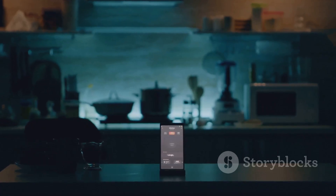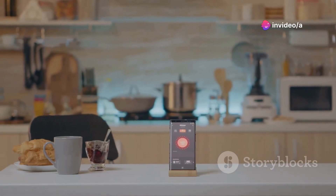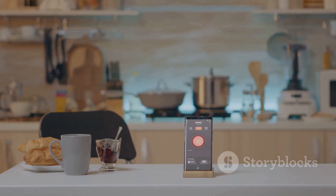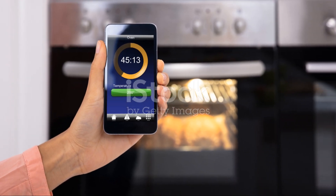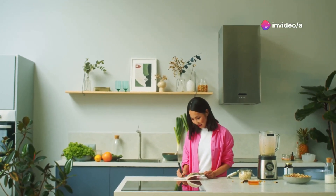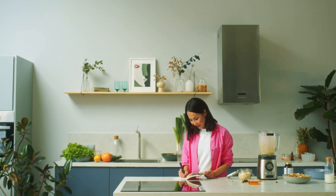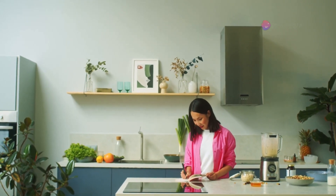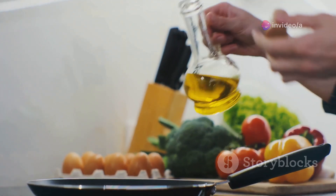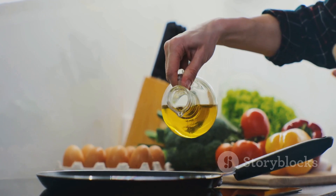At number eight, we have the voice-controlled smart oven, and this thing is a game changer in the kitchen. Imagine being able to preheat your oven, set timers, and select cooking modes all with your voice. This appliance is packed with features: precise temperature control, a variety of cooking presets, and the ability to monitor your food remotely using your smartphone. The voice-controlled smart oven integrates seamlessly into your smart home ecosystem, empowering you to create delicious meals with ease and precision.